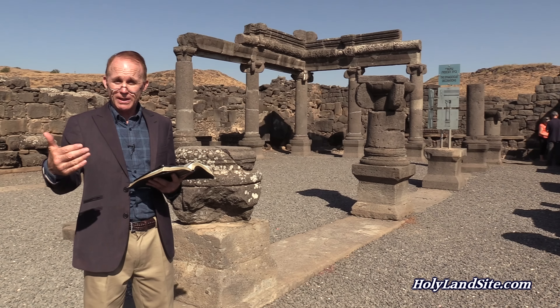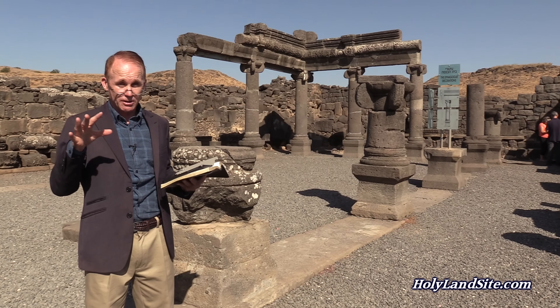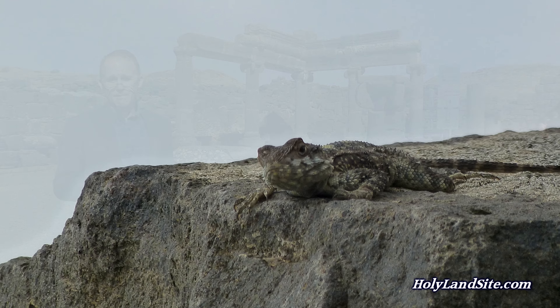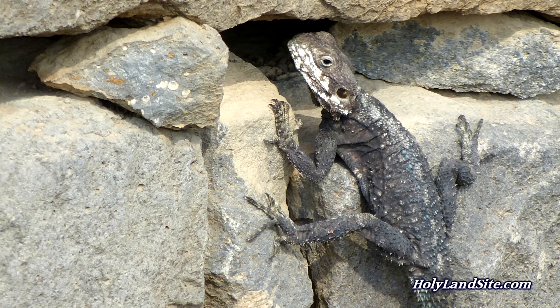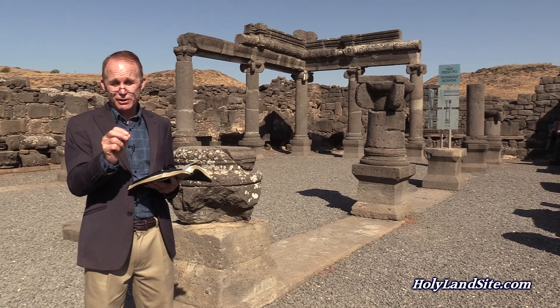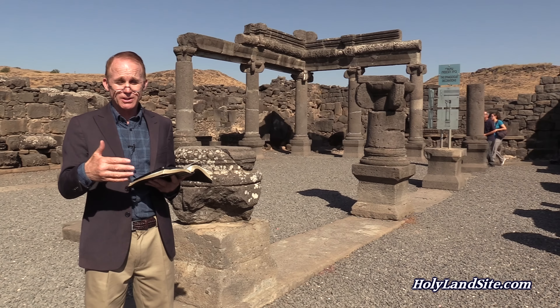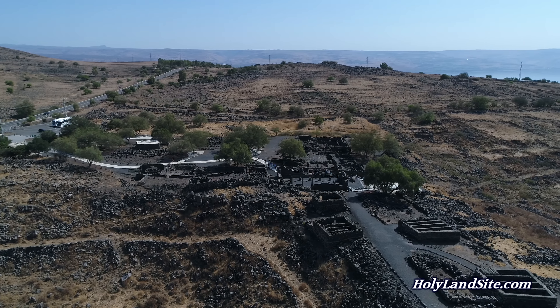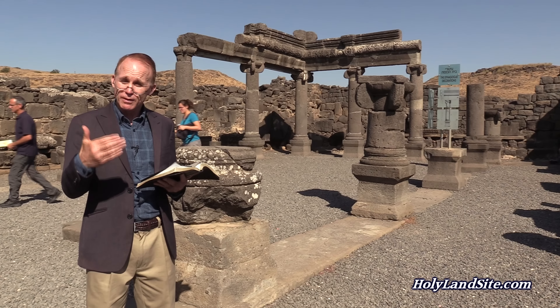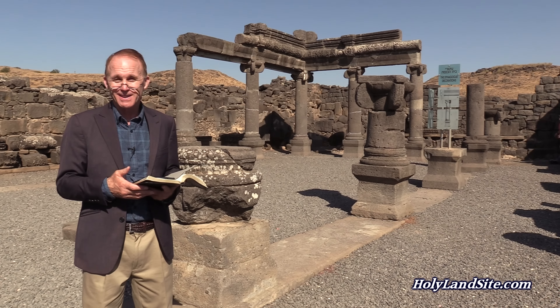The main message to take away from this place is that if we reject Christ's light, there awaits for us ruins. As you can see here, Christ cursed this town and there is nothing here — just a few lizards and some brush and some old ruins that are a testament to Christ's curse upon this city because they rejected his offer of salvation. In the same way, if we reject Christ's offer and the light that he gives us, there awaits for us eternal death in hell. Thanks for watching this video. I hope you've enjoyed it and learned a little bit more about Chorazin, its ruins, and the message it has for us. Thank you for watching, and God bless.